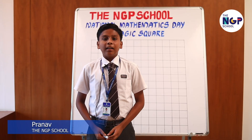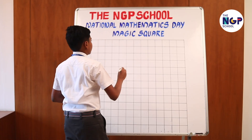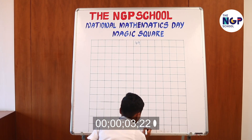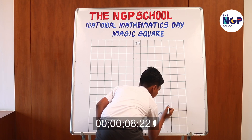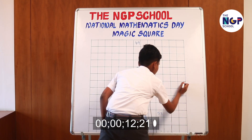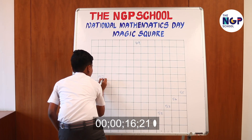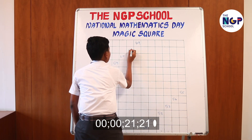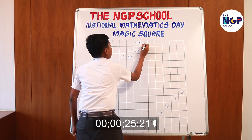Good morning, everyone. I'm Pranav of grade 9 and now I'll proceed with my magic square.